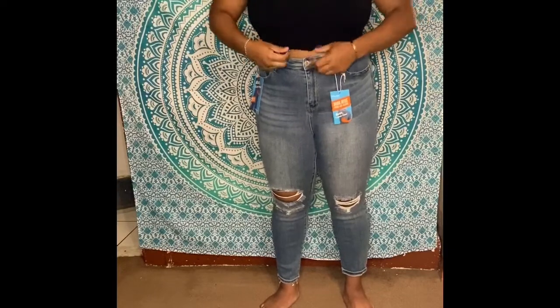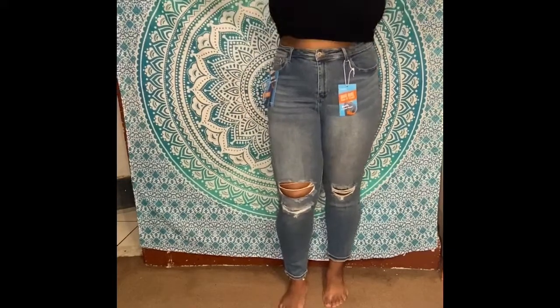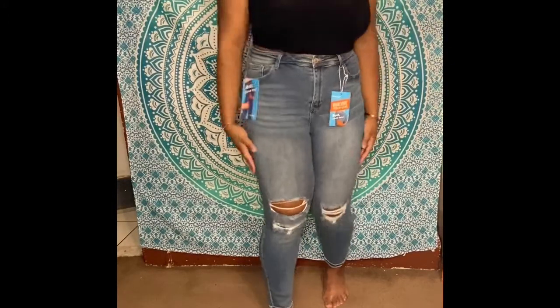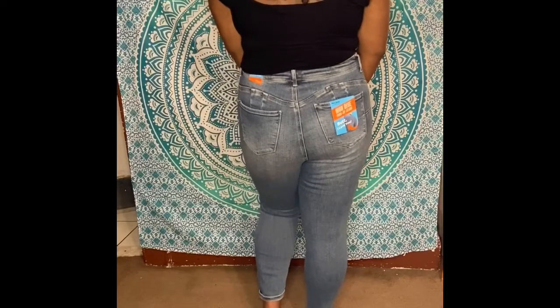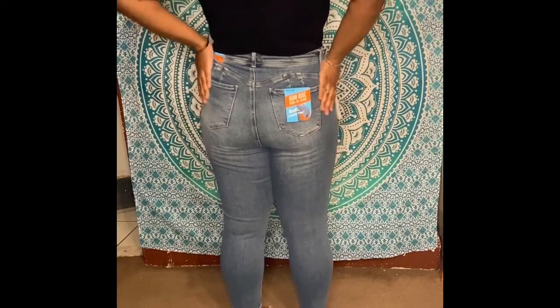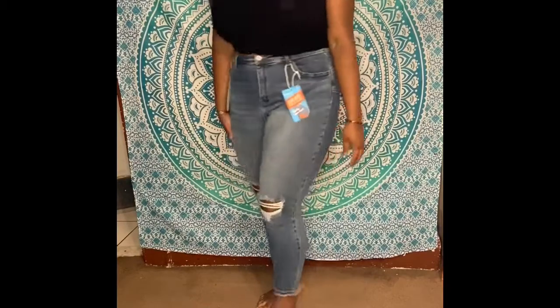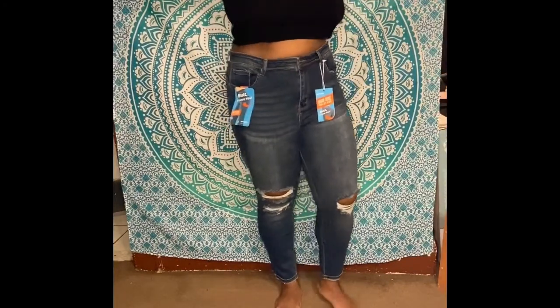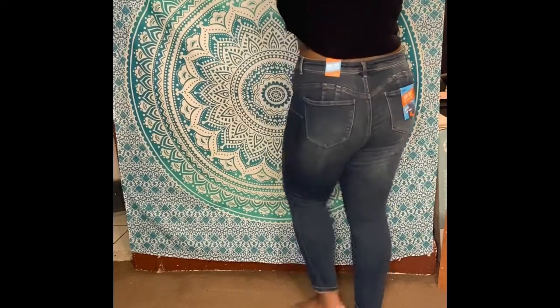Next are the plus size wax distressed high rise jeans in the color light wash. Same as the other light wash — much brighter in person, but it's appearing washed out on camera. I also got the same pair in the dark wash color, and I must say these jeans fit the best out of them all.